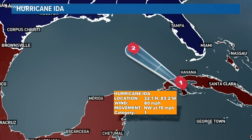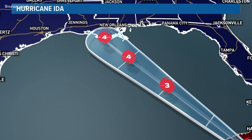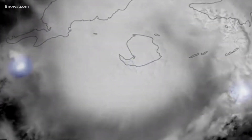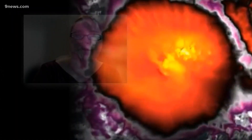The track forecast for Hurricane Ida has been unwavering since it initially formed on Thursday. It's the National Hurricane Center that makes the official forecasts, but they use special satellite and forecasting products from Colorado State University to help make decisions.